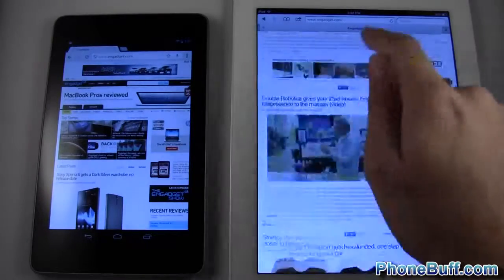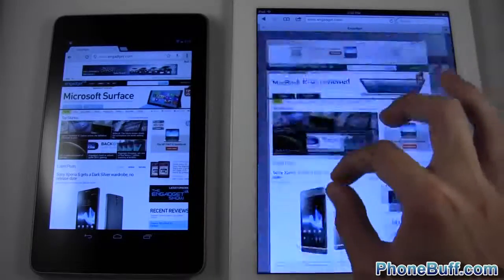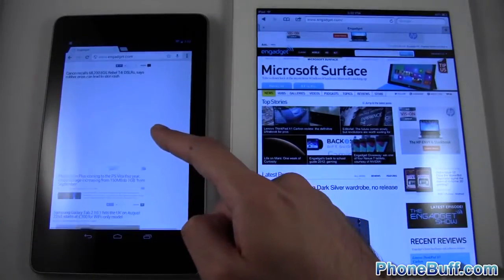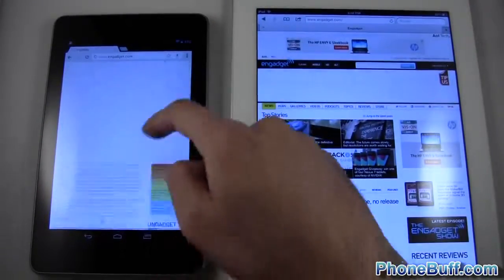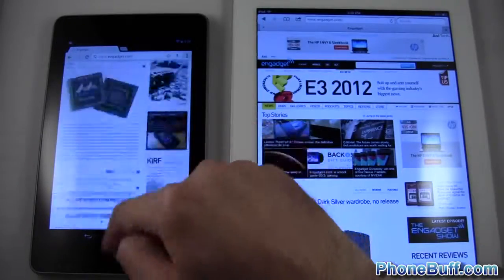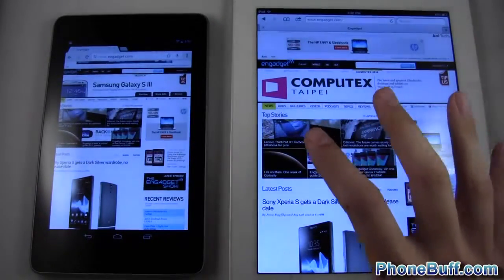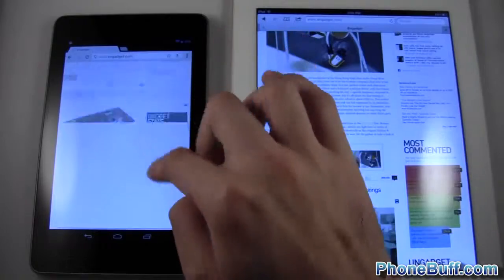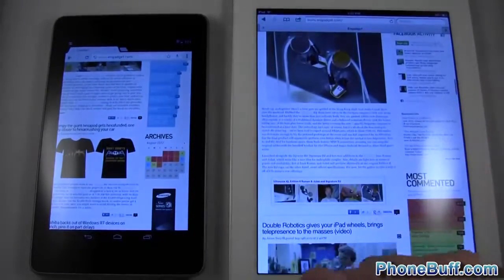Let's do a scrolling test on the iPad — scrolling to the bottom, everything is super smooth, no checkerboard patterns, and zooming in and out is really nice. Now on the Nexus 7, you can see it went all white — it's not rendering the full web page the way you'd expect. Even scrolling back up it catches up, and pinch-to-zoom is smooth, but the main difference is the browser loads faster on the iPad and when you scroll you get white-page flashing on the Nexus 7, giving the iPad a more desktop-like experience.